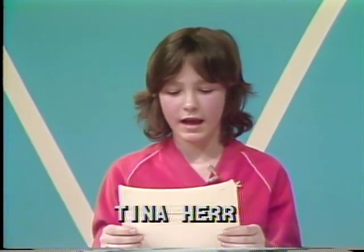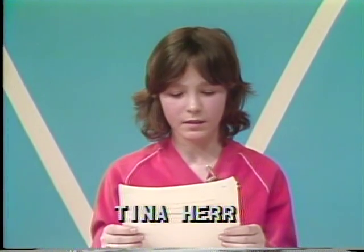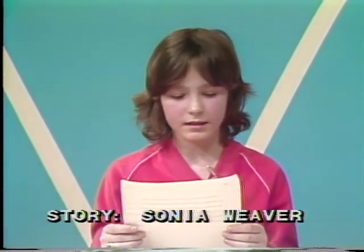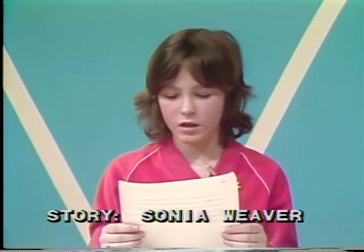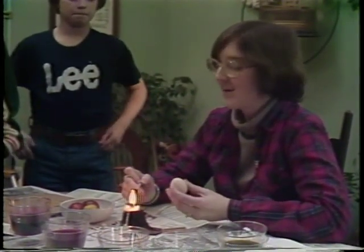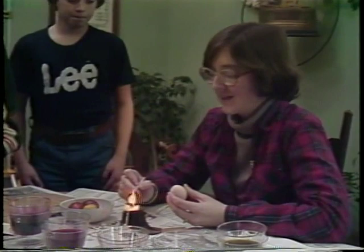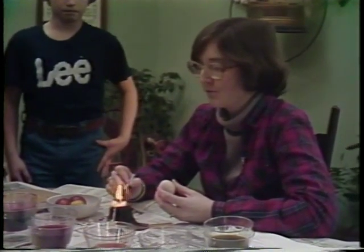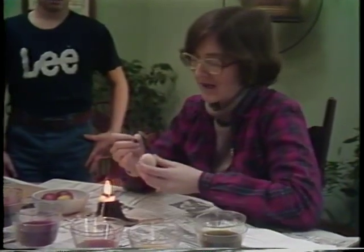Throughout history, eggs have had many different uses and meanings. A Bluffton resident, Mrs. Lois Weatherall, does something unusual with eggs. She's involved in Pisanky, which is the name for Ukrainian egg dyeing. Mrs. Weatherall recently gave us a demonstration of her craft. She explained: "I'd like to show you a method of coloring Easter eggs called Ukrainian egg decorating. It's called Pisanky and it's been used by Ukrainian people for a long time."